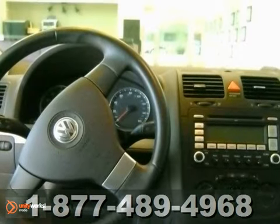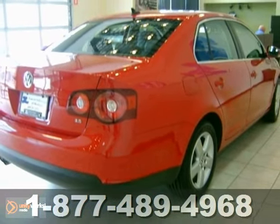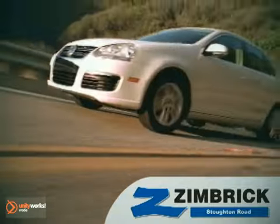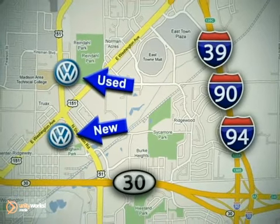The alloy wheels and privacy glass only make it more appealing. Come in and take a look for yourself today. We are Wisconsin's only generation best VW dealer. Visit our used car lot at 1707 North Stoughton Road or our new car lot at 1430 North Stoughton Road.